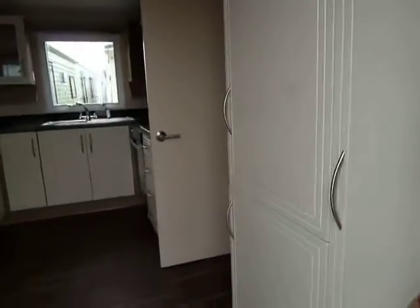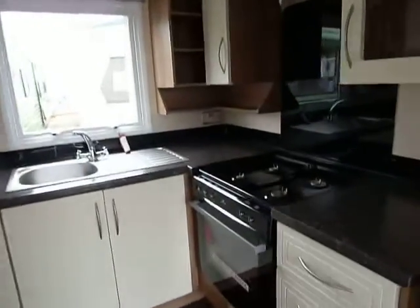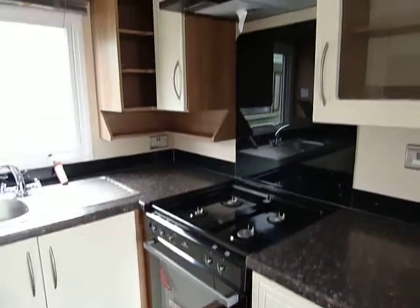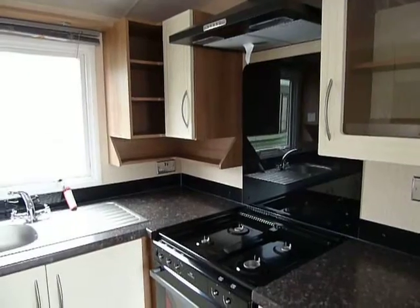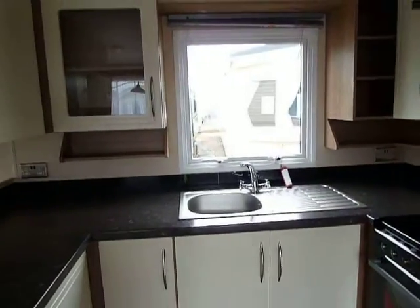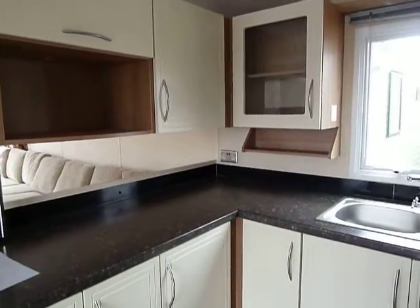As we enter into our kitchen area, we have a boiler cupboard next to our integrated fridge freezer, a cooker with integrated grill, four-burner gas hob and extract hood above. There are plenty of cupboards and storage space, some with glass fronts and some with solid fronts, with room for your microwave.